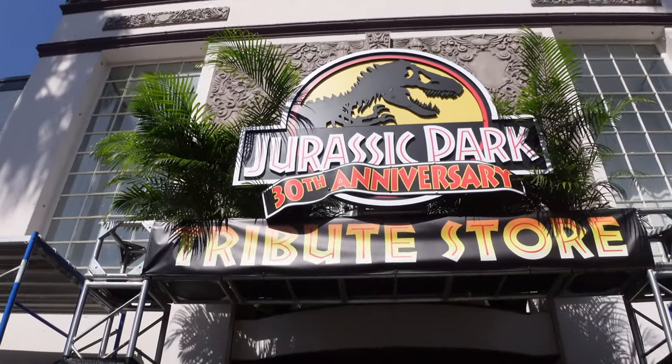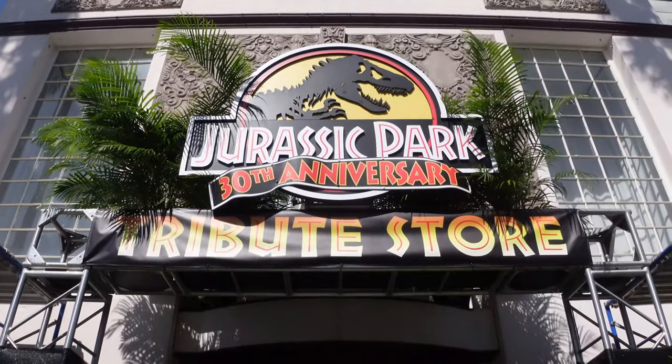Hey everybody, welcome back to the channel. Welcome to Universal Studios Florida. I'm back here today to do another vlog video. It's been a while since I've been at Universal Studios — specifically the last one I did was over at Highlands — but there's a brand new Jurassic Park tribute store celebrating the 30th anniversary of the original Jurassic Park movie, and I've got to go in there and check it out. You know I'm a tribute store connoisseur. I love tribute stores.